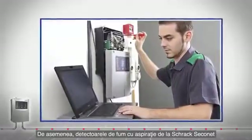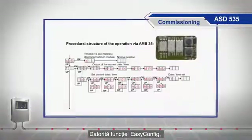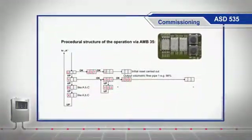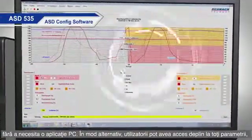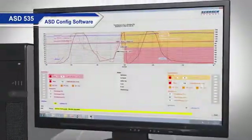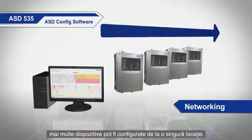Shrack Seconet aspirating smoke detectors are also the first choice for installers. Simple commissioning without a PC tool is possible thanks to EasyConfig. Alternatively, full access to all parameters can be granted using the ASD config software. Thanks to the networking possibilities, this can also be done on multiple devices.